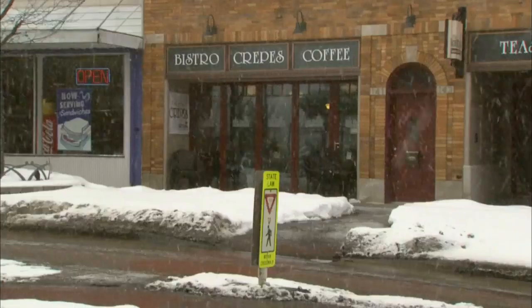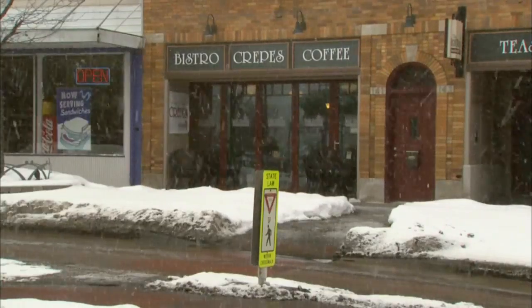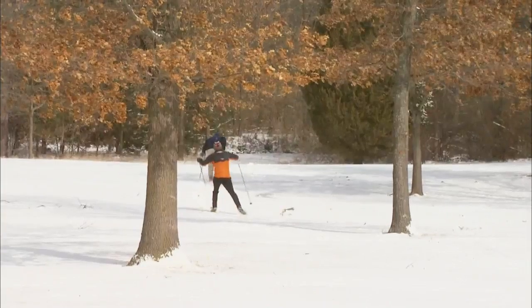It may be winter here in the D, but there are plenty of things to do, both inside and out. In our surrounding communities of Metro Detroit, like right here in Northville, there are plenty of things to do — shopping, restaurants, coffee shops for a carefree day, outdoor recreational activities, and if you like to hit the slopes, we've got skiing too.